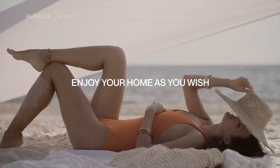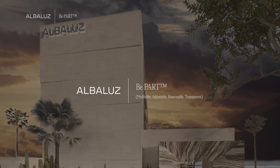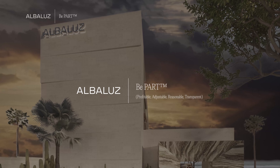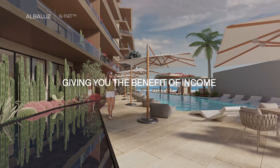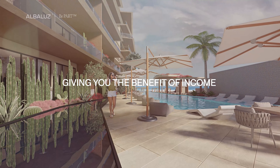Enjoy your home as you wish by having a flexible investment that will allow you to be part of Albaloos' rental program, which will be transparently managed by professionals with plenty of experience, thus giving you the benefit of income to put towards your condo fees and potentially providing a cash surplus depending on the number of nights per year you choose to use the property for your own enjoyment.